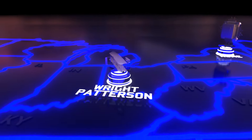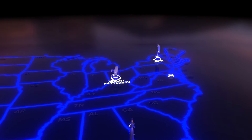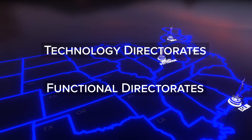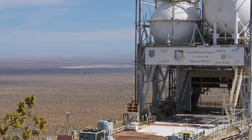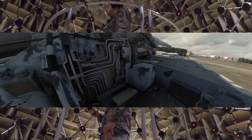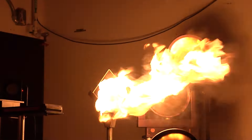AFRL is headquartered at Wright-Patterson Air Force Base in Dayton, Ohio, with locations spread across the nation, comprised of Technology Directorates, Functional Directorates, the 711th Human Performance Wing, and the Air Force Office of Scientific Research. AFRL's state-of-the-art facilities allow for the development and testing of technology to meet current and future needs of the United States Air Force and Space Force.